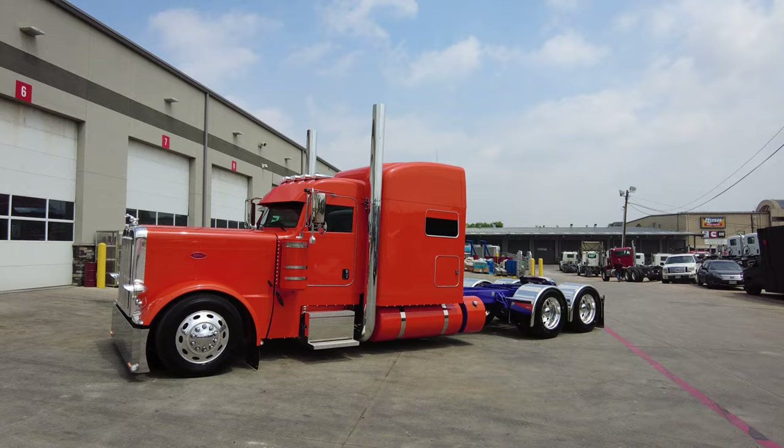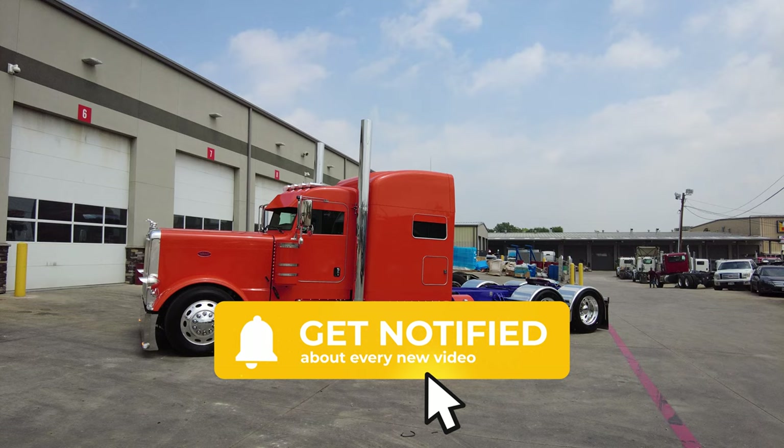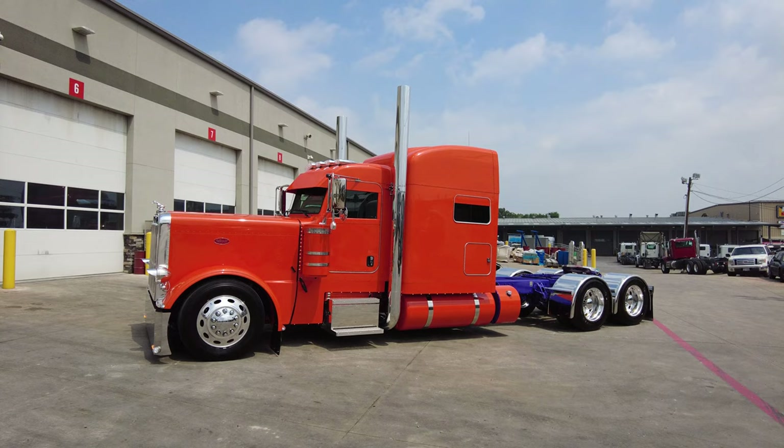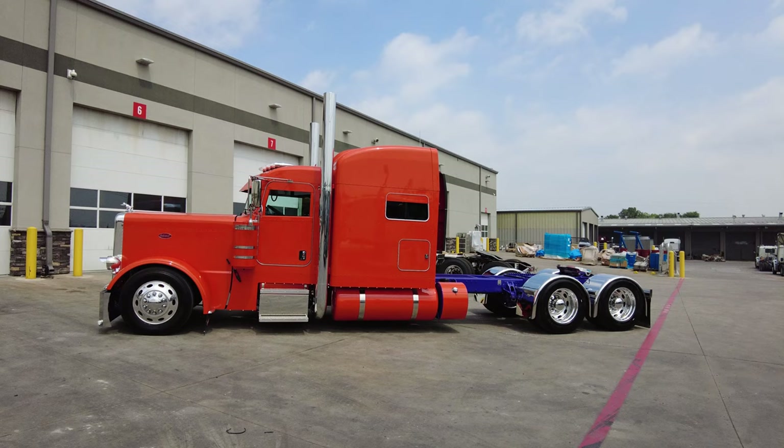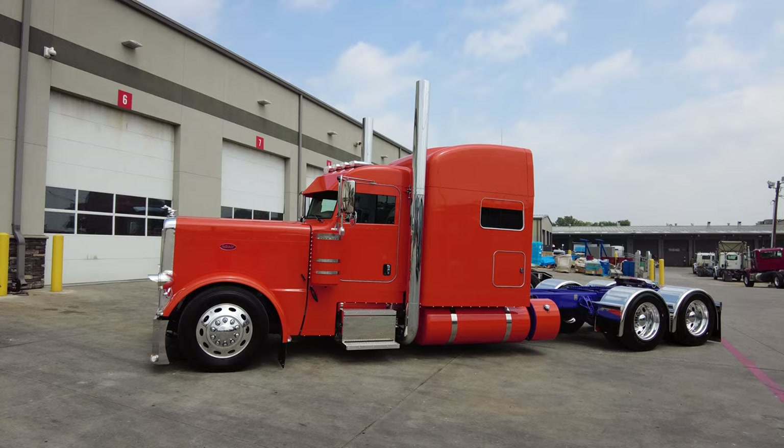It's got the 78-inch platinum sleeper. This truck is spec'd out on a 300-inch wheelbase, so it's got that nice stretched look, powered by a Cummins X15 Performance Series engine — 565 horsepower and 2,050 pound-feet of torque — paired to an Eaton Fuller 18-speed Ultra Shift automated transmission.